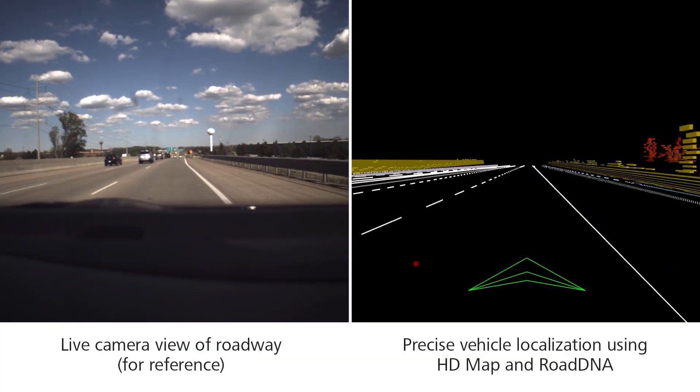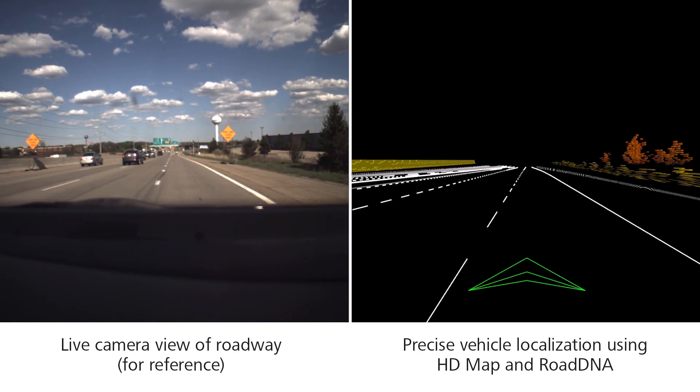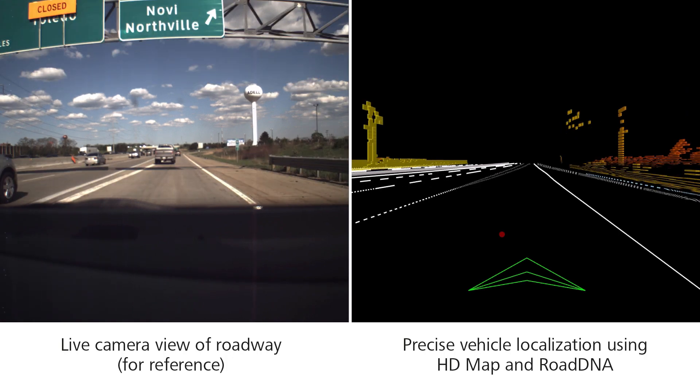The next use case focuses on path planning. This is to ensure the vehicle is in the correct lane at junctions. You need to know in advance when a lane changes in order for the vehicle to position itself in the correct lane while maintaining safety and comfort.